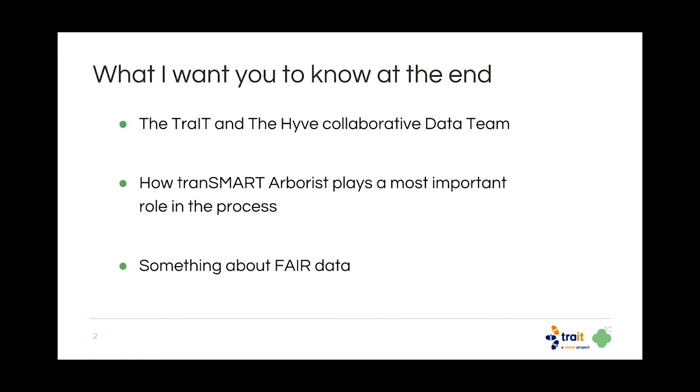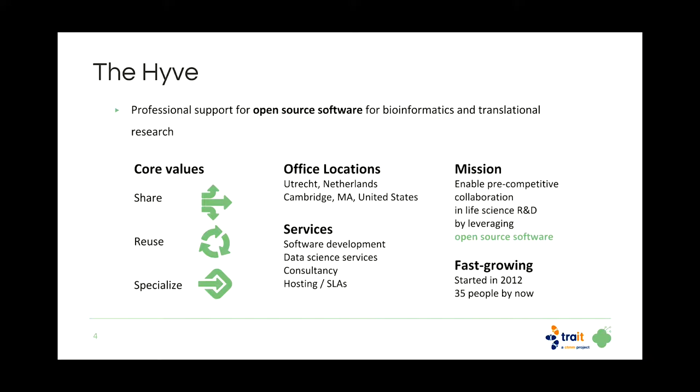At minimum, what I want you to remember is the collaboration we have and how tranSMART Arborist plays an important role in our data curation process, and something about FAIR data. The Hive is an open source software company focused on bioinformatics and translational research. We have offices in the Netherlands and here in the US, and our core values are share, reuse, and specialize. We like to take tools from the open source community, improve upon them, and give them back.